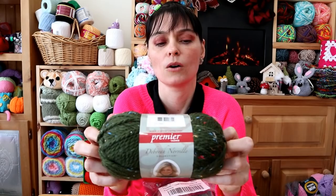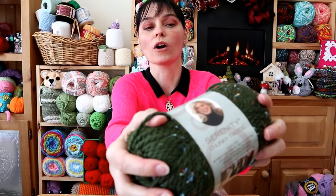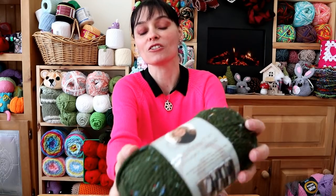Serenity Chunky Tweed — that is really nice. This is a size five, they call it bulky. I would call that chunky, but that's a size five chunky bulky weight yarn. It's a gorgeous dark green with a bunch of little tweedy colors all worked into it. It's really soft. And there's three of them in one bag.